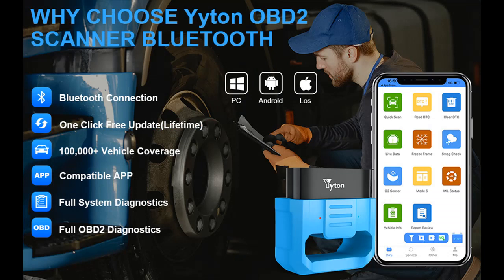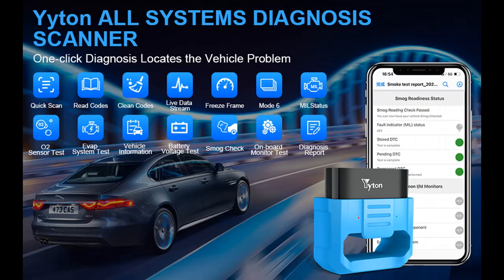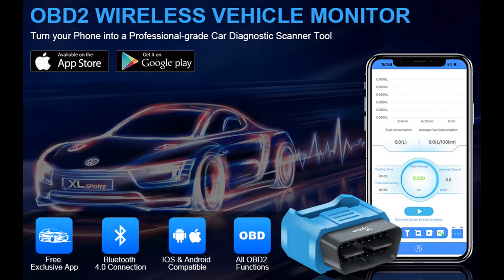The Yitano Bluetooth OBD2 Scanner in-app features don't just read vehicle fault codes and give you code definitions. More importantly, the app provides detailed fault descriptions and professional advice and guidance for repairing. Even if you know absolutely nothing about cars, it can help you detect any potential problems fast and accurately, saving you a lot of time and money in maintenance or repair.